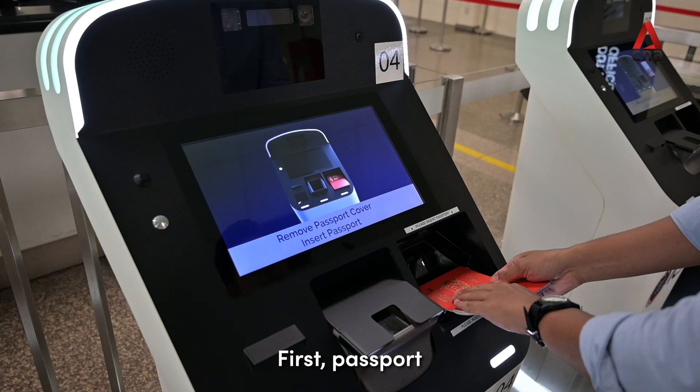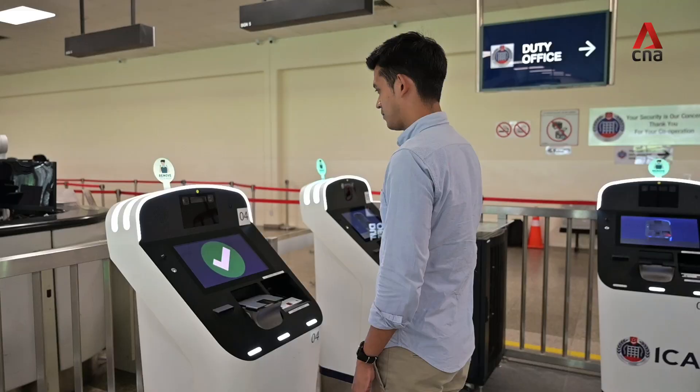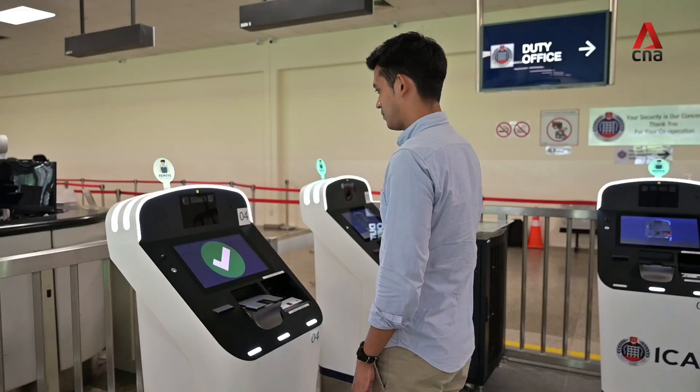This is one of the kiosks. First, you place your passport — the machine scans it. Then you remove it and face the machine. Once cleared, you approach the gate.